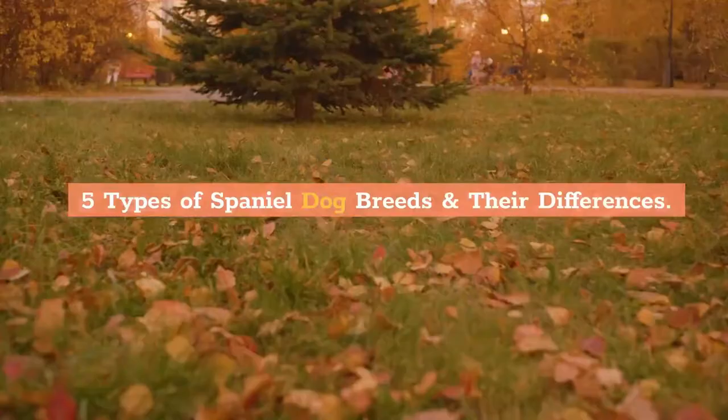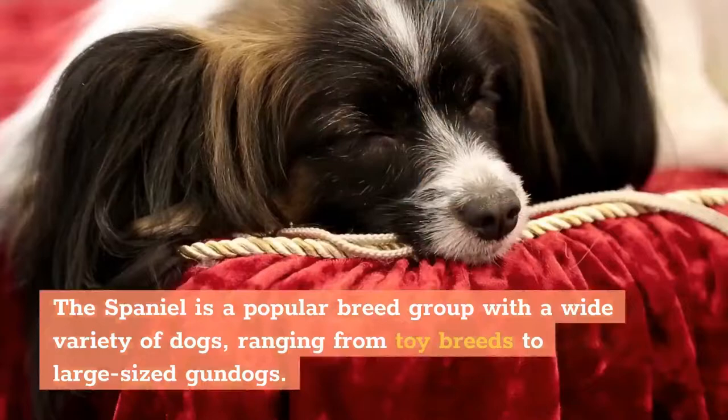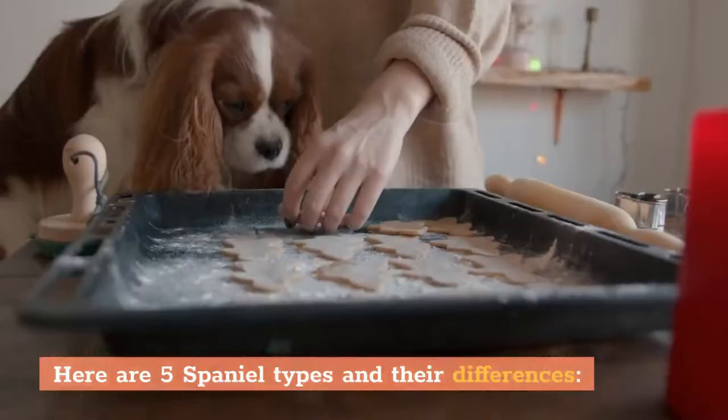5 Types of Spaniel Dog Breeds and Their Differences. The Spaniel is a popular breed group with a wide variety of dogs, ranging from toy breeds to large-sized gundogs. While the first Spaniels were bred for hunting, their beauty and great dispositions make them popular worldwide. Here are 5 Spaniel types and their differences.